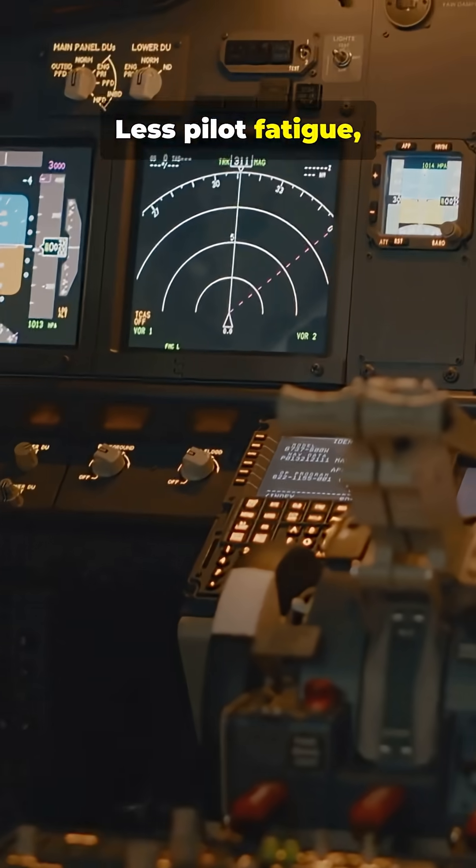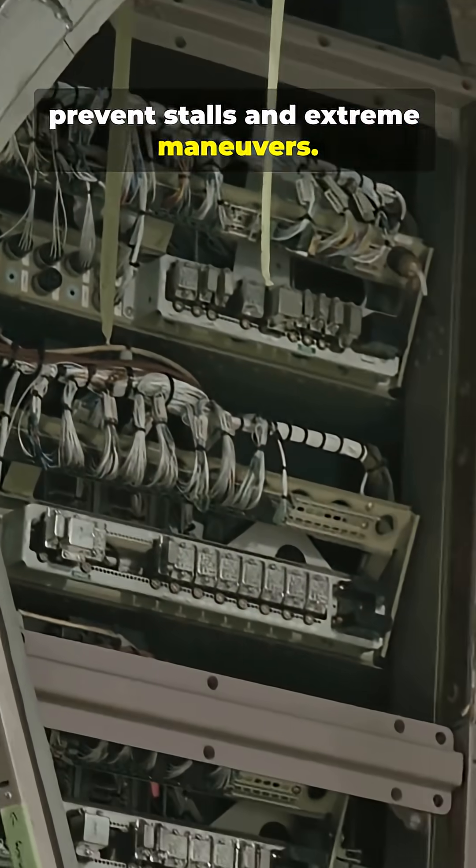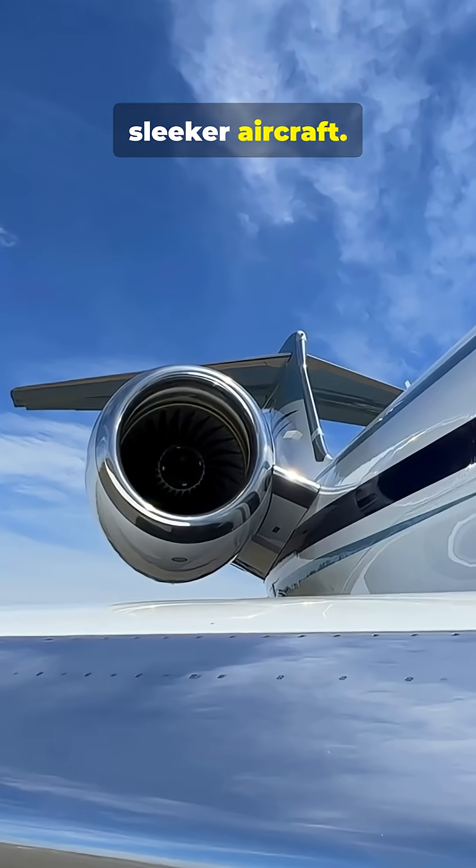Better stability, less pilot fatigue, smarter safety nets that prevent stalls and extreme maneuvers. It also lets designers make lighter, sleeker aircraft.